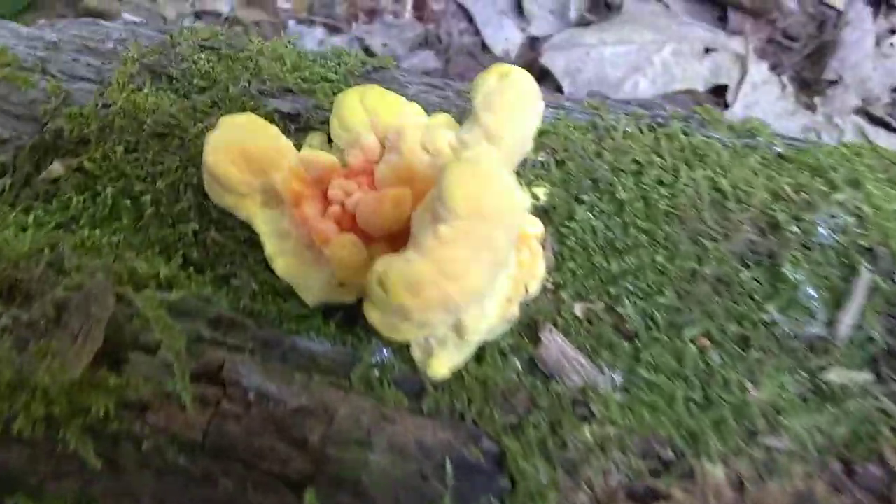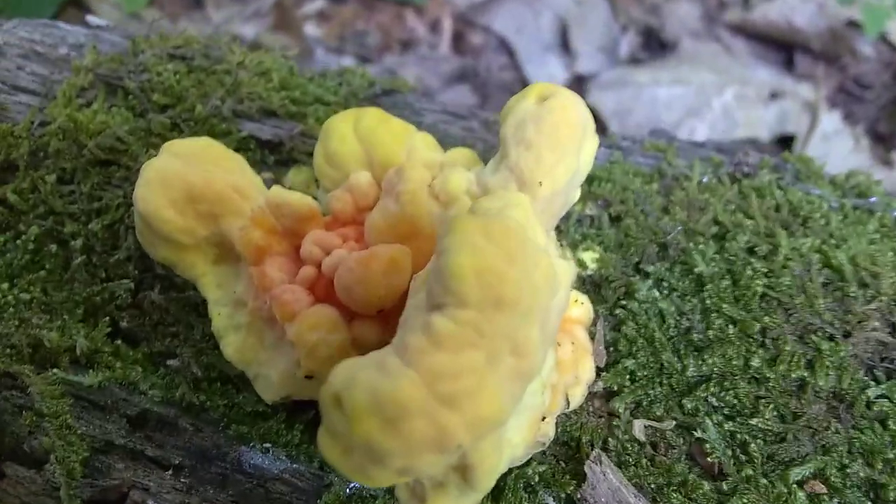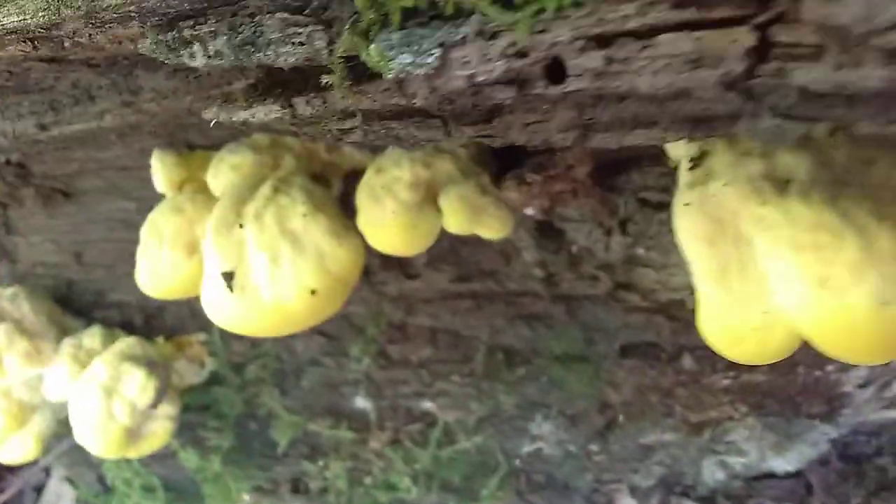We stumbled upon some little gems. Now they're pretty small right now, so I'm going to leave them and you can see the mass they are. There's some more right here, and there's a whole mess of them down here. See them? See if I can get them in focus, there we go.